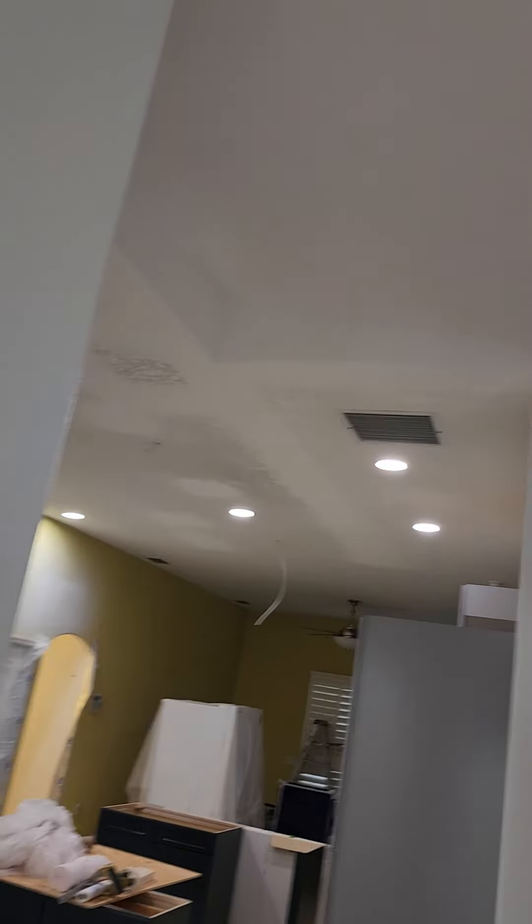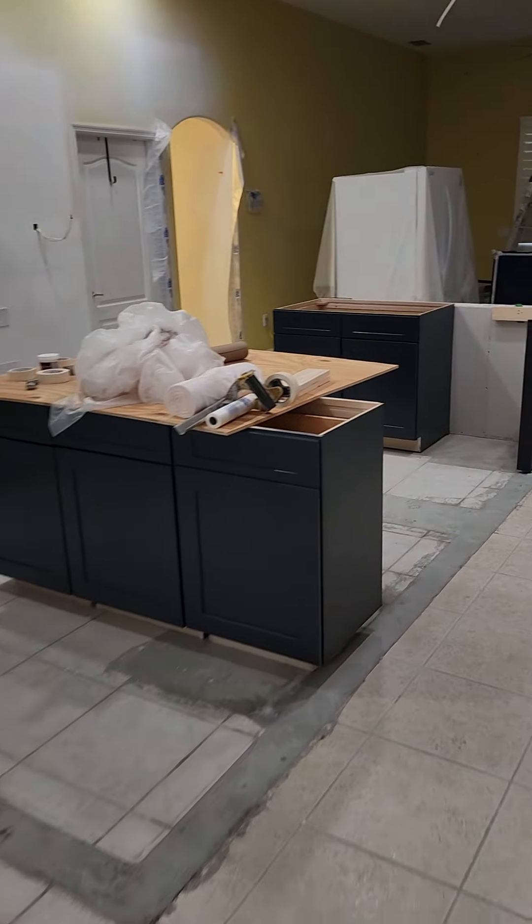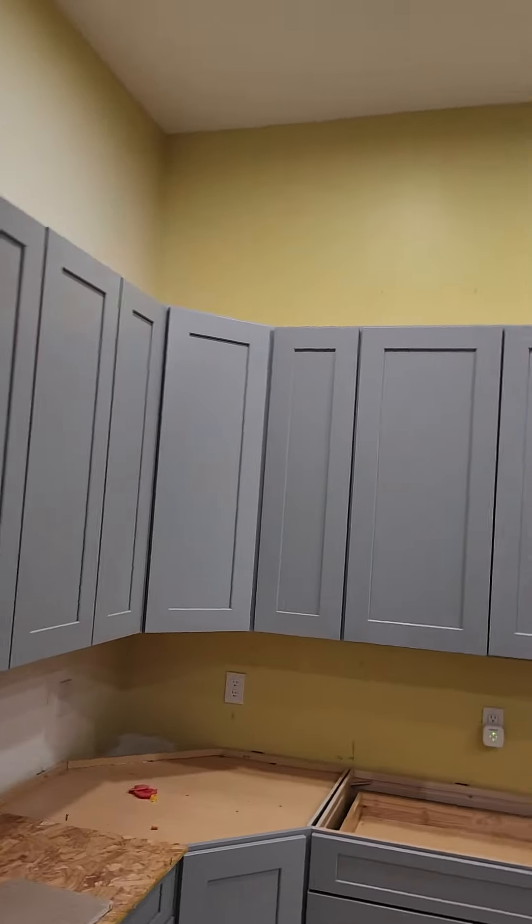All right, man, we doing the ceiling. I got this room right here to do. Home Depot just put in the cabinet, so I'm gonna cover all those off with Plaskett. Cover all this off with Plaskett. Mask off the lights.